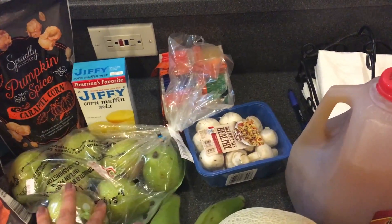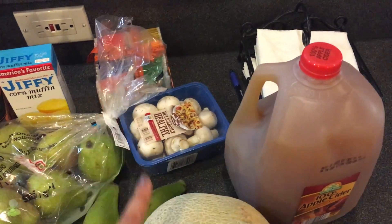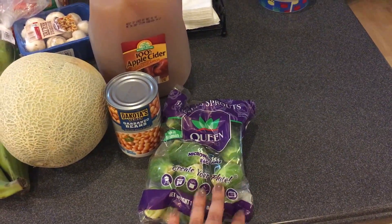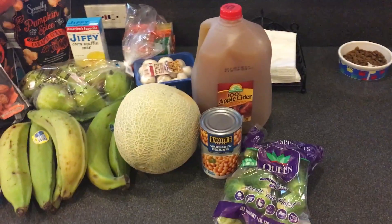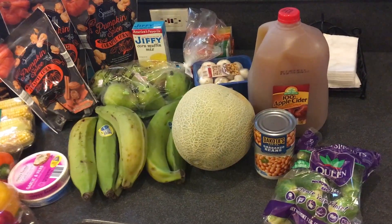Got some organic pears, some Jiffy corn mix, some white mushrooms, and you see the big cantaloupe — yep, got some cantaloupe. They had Brussels sprouts today and they looked really good so I got some of those. Also got garbanzos and an apple cider. I like their apple cider — I went to the Fresh Market yesterday and bought meat. On Tuesdays at least in Florida, Fresh Market has chicken breast and ground chuck on sale.